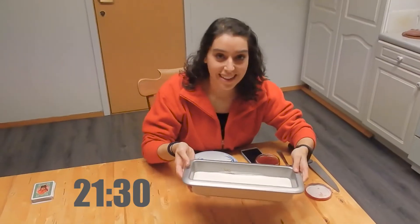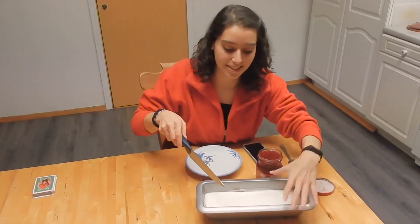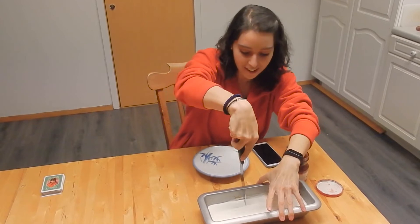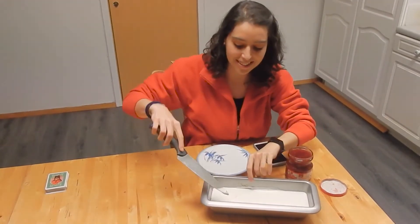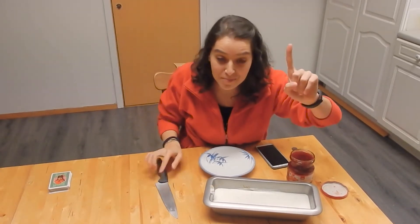The cake has been setting for an hour and now I'm going to serve it and add the strawberry jam. It's actually quite soft so maybe we're gonna eat it straight from the pot!